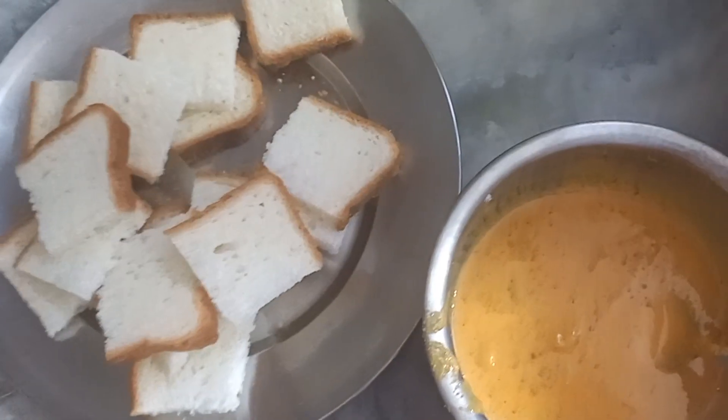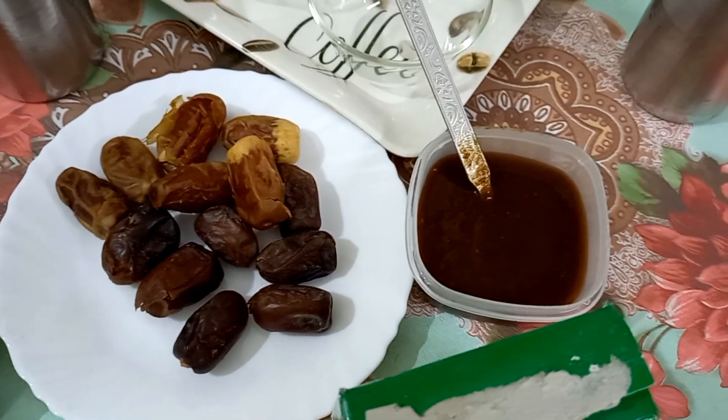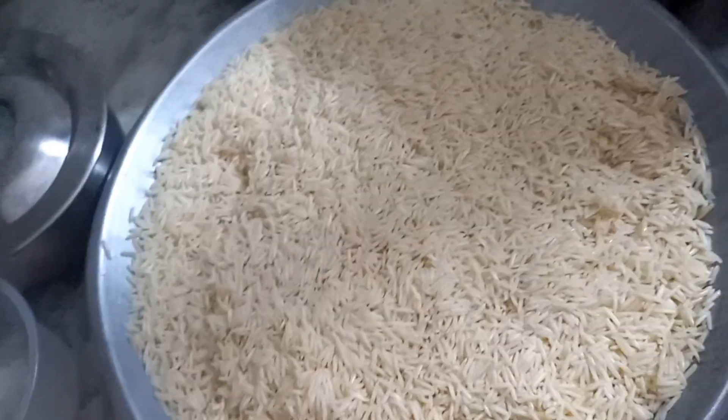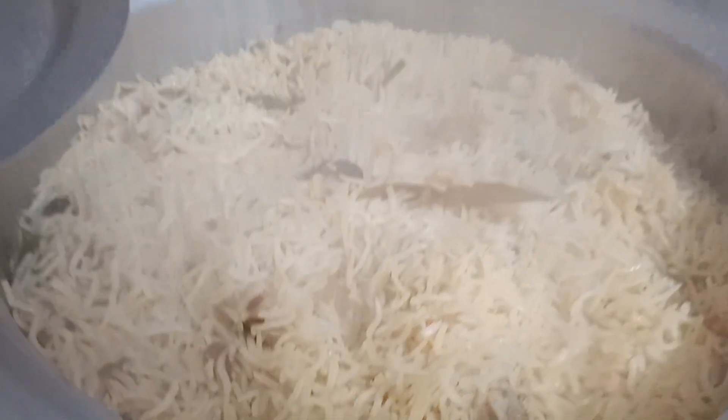After that, fruits for iftar are a must. So this was iftar for today. After that for dinner, mom made biryani. It was so delicious and highly aromatic.